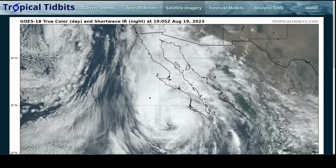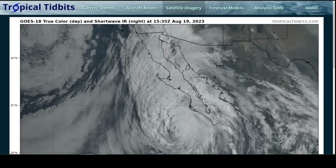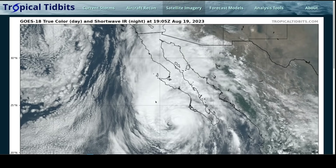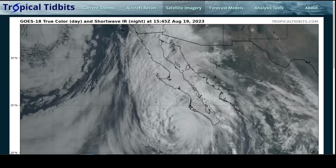This is the Tropical Tippet for Saturday Afternoon on Hurricane Hillary. We'll spend the first part of this video talking about Hillary, and the second half will talk about the tropical systems in the Atlantic, so skip to that part if you're more interested in the Atlantic side of things.